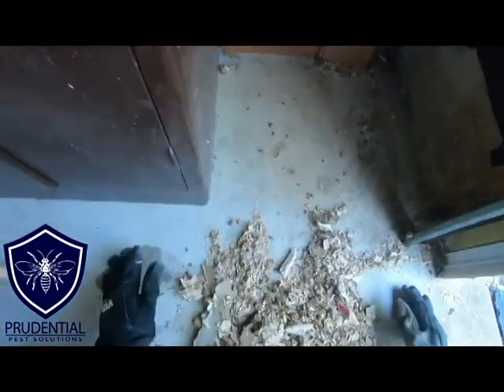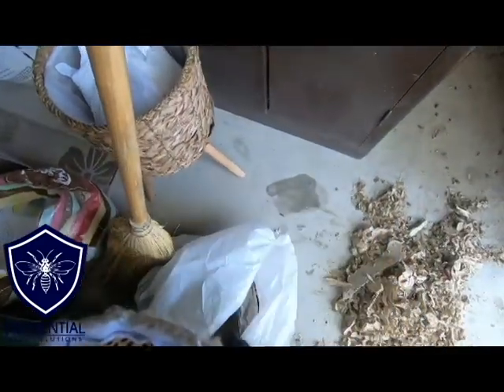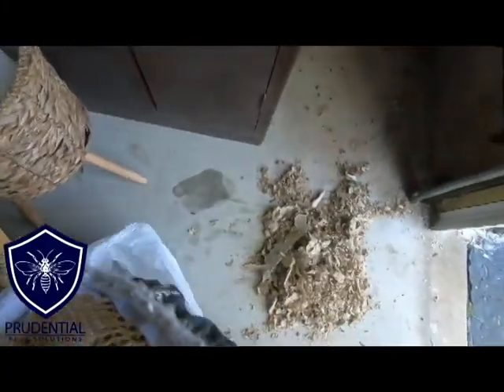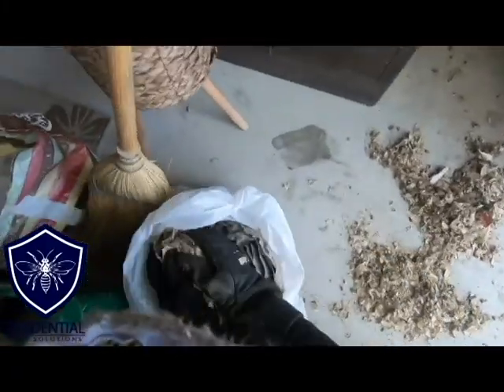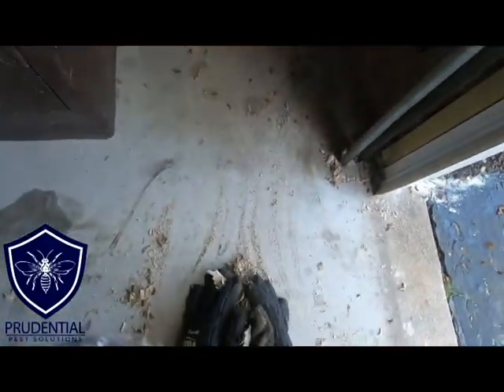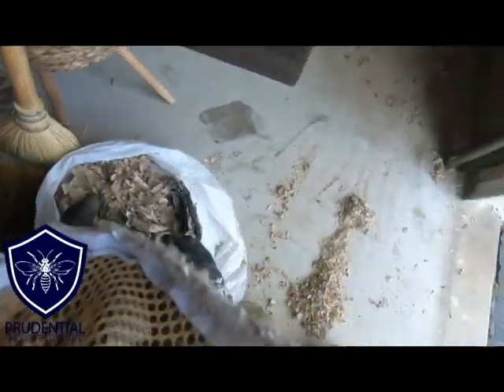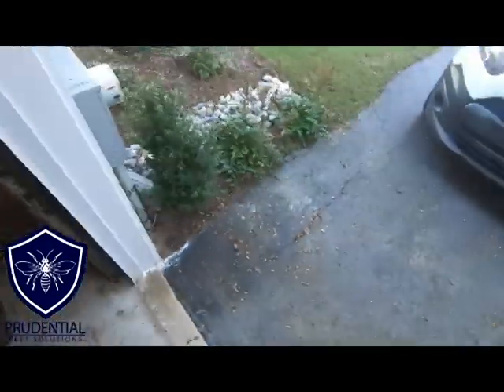We can see it's all taped off — no yellow jackets can get through. So when we leave here, there will be no yellow jackets in the garage, everything taped up, treated, and cleaned up. The only thing the homeowner has to do is get a drywall specialist to come in, repair that hole if they so choose, and they're done. I'm going to go get the vacuum and get that cleaned up — another job well done.